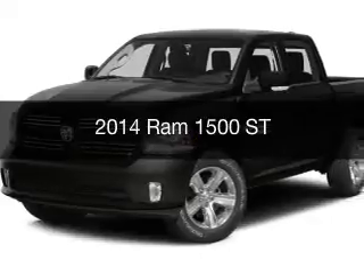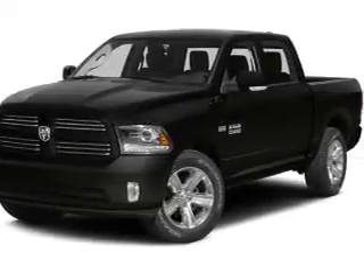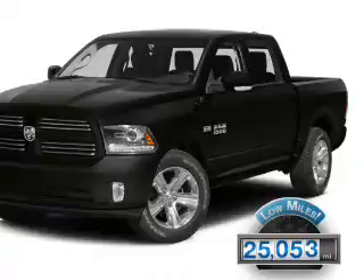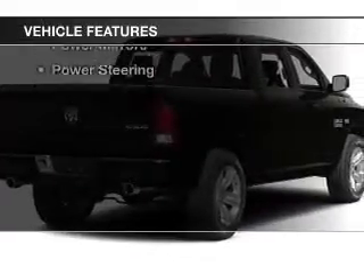This is a used 2014 Ram 1500. It's powered by four-wheel drive, a 5.7L engine, and an automatic transmission. With fewer than 30,000 miles, this vehicle has a long road ahead.